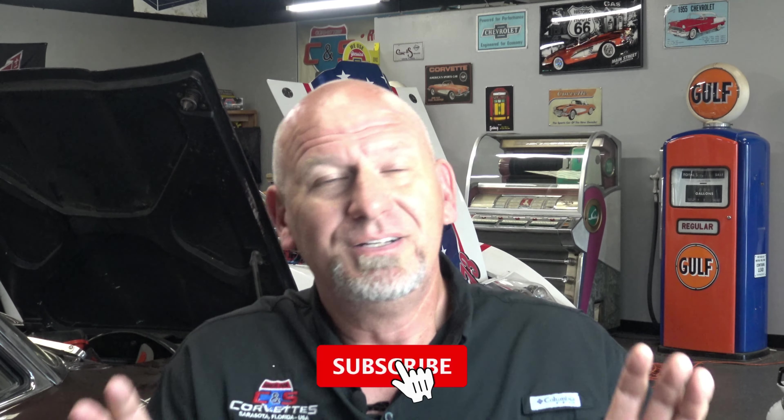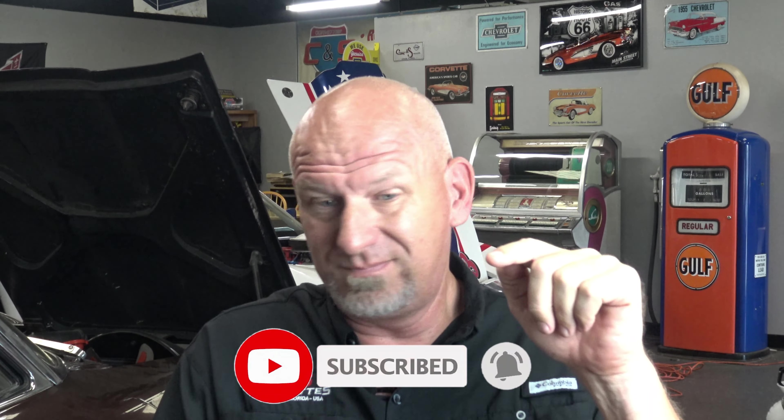Before we do that, do your like, subscribe, super thanks, thumbs up — whatever you can do to help us. That lets us grow the channel, costs you nothing, helps me out. Let's get back to it.